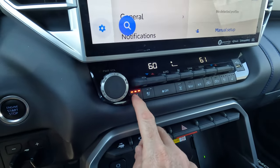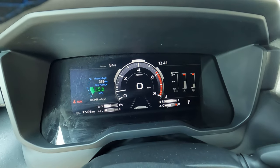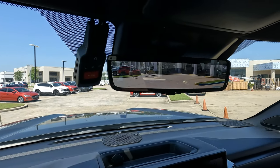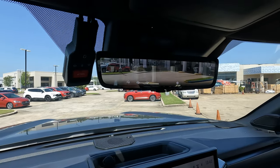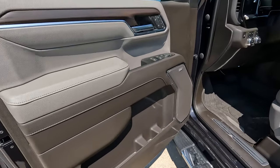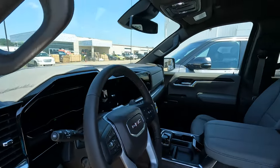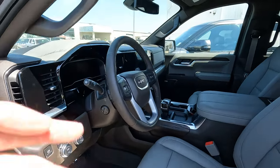The Tundra has both heated and ventilated seats — with it being 84 degrees outside, the ventilated seats are very welcome. Both trucks offer an available rear view camera mirror that can be switched to a conventional mirror depending on preference. The Sierra's front door bins mirror what was seen on the rear doors, with power seats, heated and ventilated options, and a couple of seat memory settings on the driver's side.